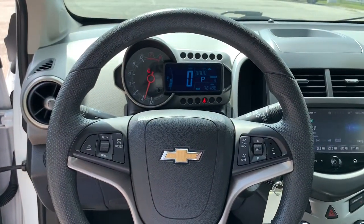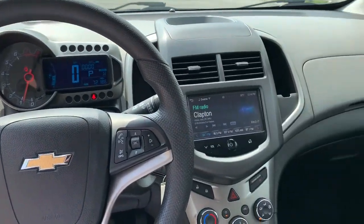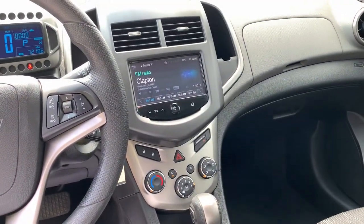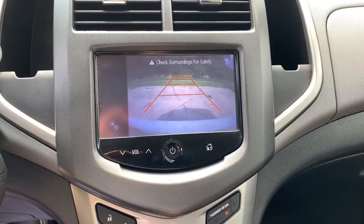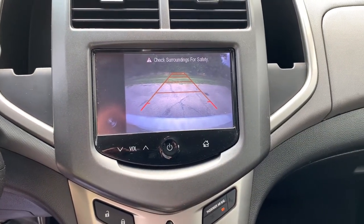Keyless entry, satellite radio, heated mirrors, remote engine start, Bluetooth connection, Wi-Fi hotspot, steering wheel audio controls, aluminum wheels, rear spoiler, stability control.